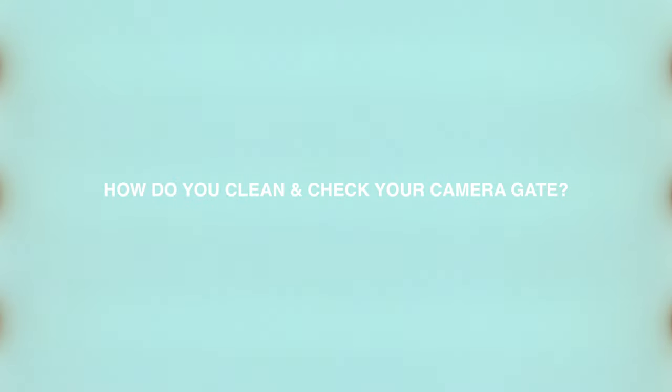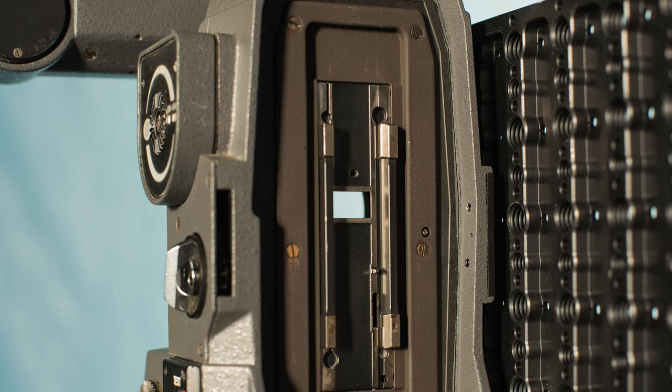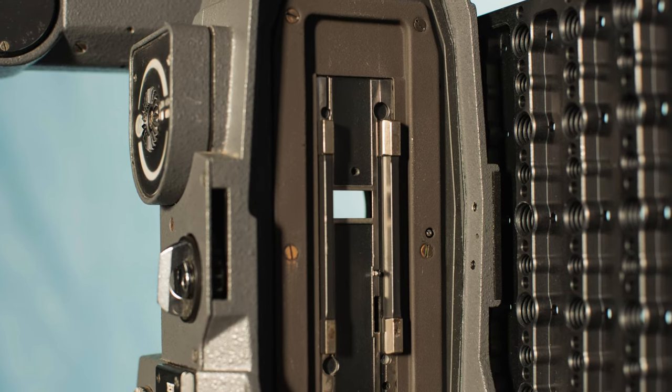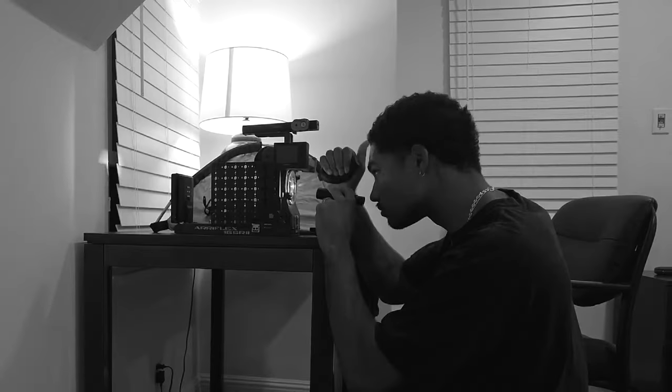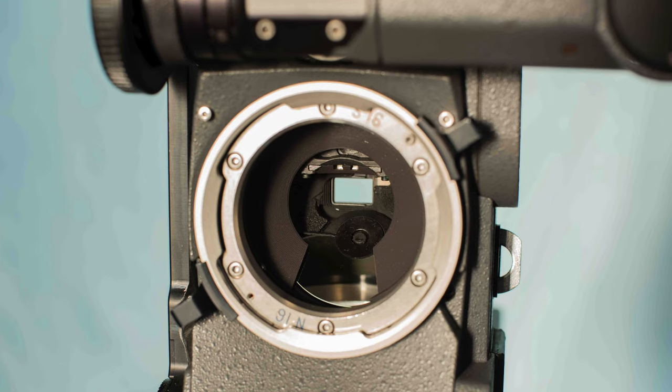I was just curious about how you clean your gate and check it on a shoot with the SR2. This is pretty simple — usually before I put film in I'll just look from the rear of the camera through to the lens port and I can see if there's any hairs or anything in there. I'll just use a little blower to blow anything off. I know people recommend these orange stick cleaners — I haven't used them yet, I haven't had that need to.